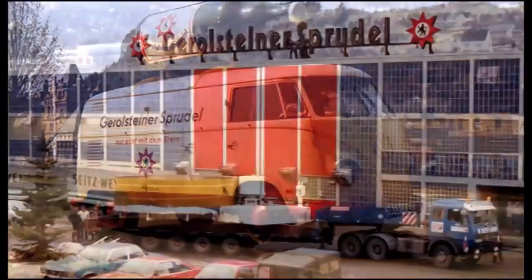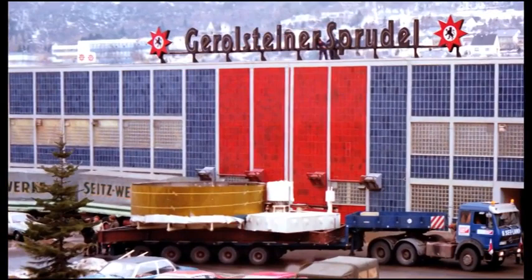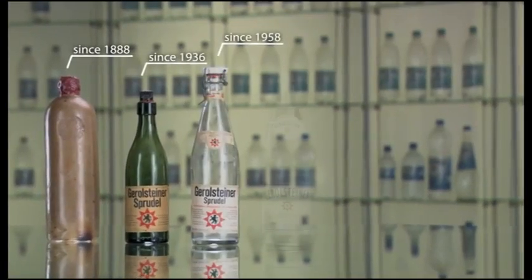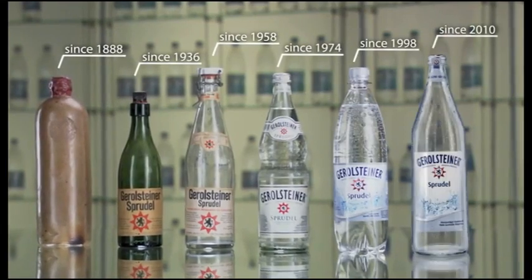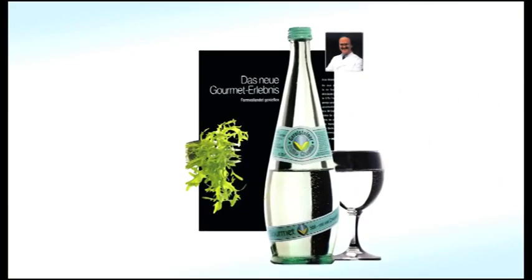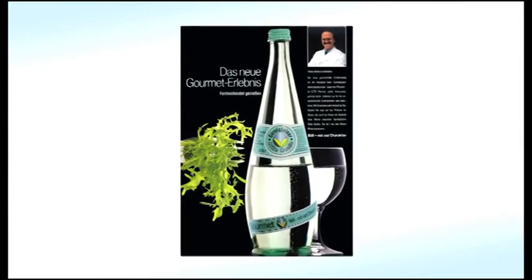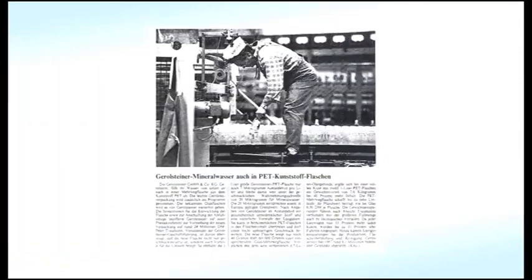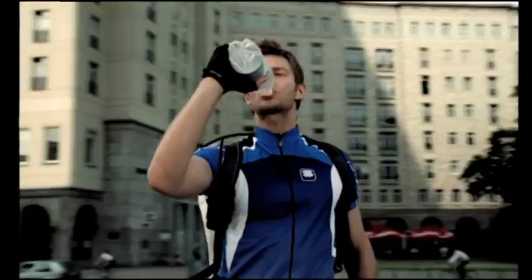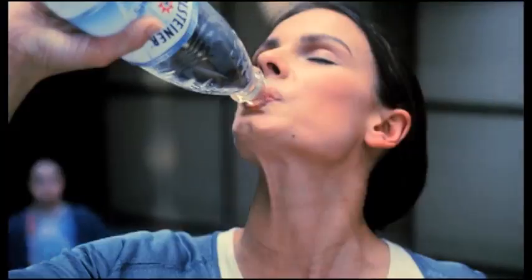A development accompanied by numerous innovations. Time and time again, Gerolsteiner has proved to be a pioneer in its sector. In 1992, the first bottle designed especially for the catering industry was created. And in 1998, another first: the 1 litre PET refill bottle — a real innovation for the water market.